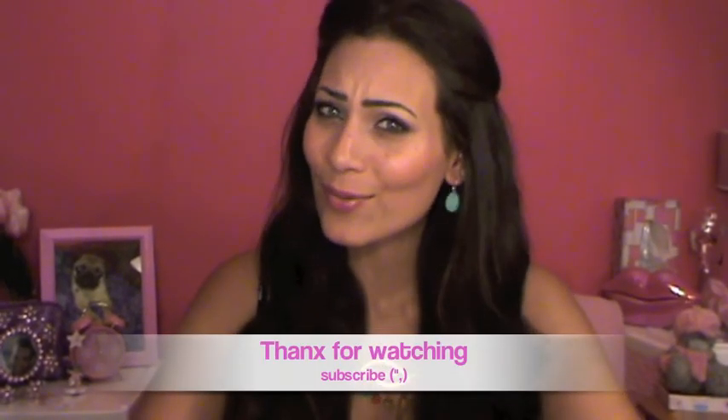That's all I got! I hope you enjoyed this video. If you want me to review anything, just let me know. I'll see you in my next video — don't forget to rate, comment, and subscribe. Thank you so much for watching, bye!